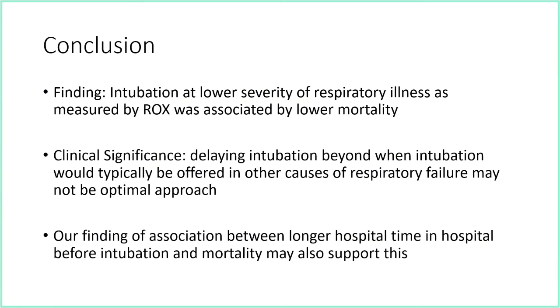We concluded that intubation at a lower severity of respiratory illness, as measured by the ROX index, was associated with lower mortality. My take is that the idea of avoiding intubation at all costs — very different from how we treat bacterial or flu pneumonia — is probably not a good idea. This suggests we should treat COVID respiratory failure similarly to other causes, and the finding that longer time to intubation was associated with worse outcomes supports this.